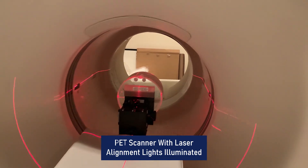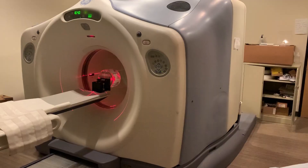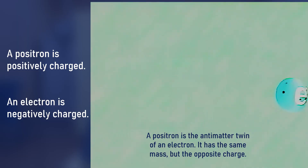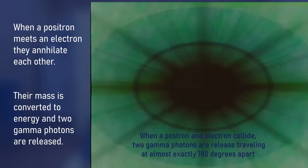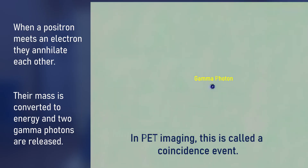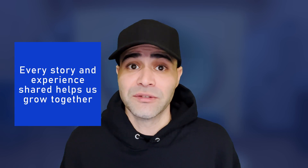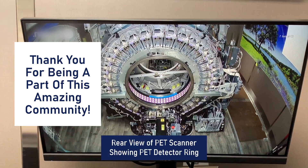Once inside the body, the fluorine-18 decays by emitting a positron — the antimatter counterpart to the electron. When that positron encounters an electron, they annihilate each other, releasing two gamma photons that fly off in almost exactly opposite directions, about 180 degrees apart. In PET imaging, this is called a coincidence. By recording millions of these coincidence events and converting them into electrical signals, the PET detector ring provides the data to reconstruct a 3D heat map showing metabolic activity.